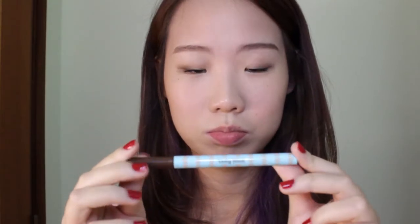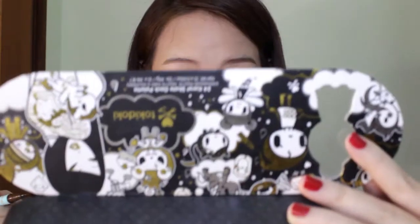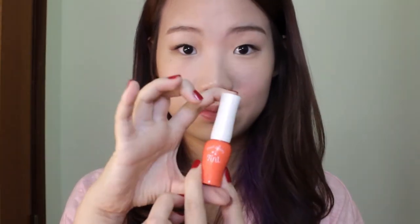Next, let's move on to eyeliner. Taking this brown dolly wing liquid liner, I'm just gonna draw it at the corner of my eyes, then repeat on the other side. Just make sure both sides are even and you're done.